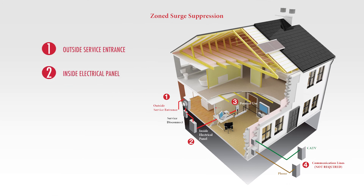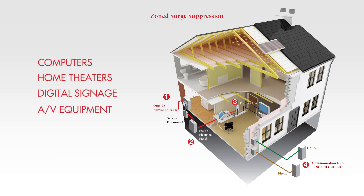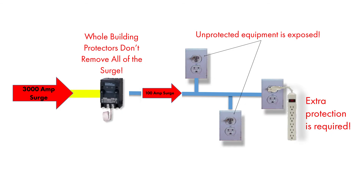The manufacturers therefore recommend a zoned or layered approach with supplemental point-of-use protection for anything considered sensitive, like computers, home theaters, digital signage, and AV equipment. The supplemental protection with the lower protection level then becomes the first line of defense, because the surge energy passes right through the whole building protector and into the first item that will act on the surge.